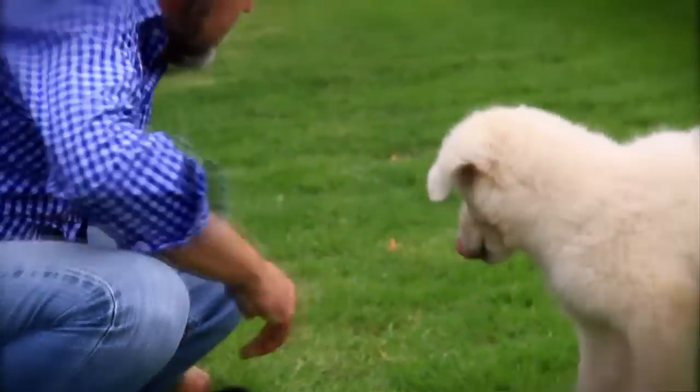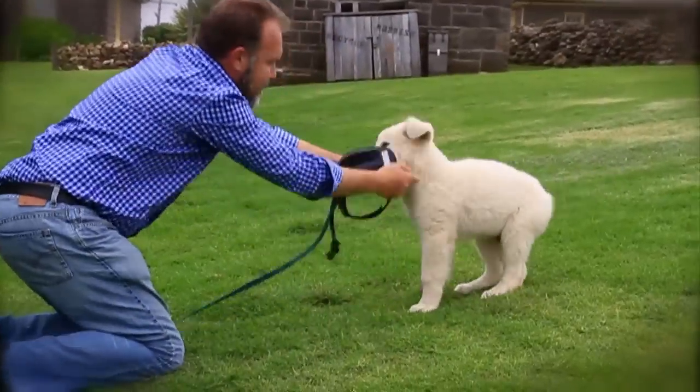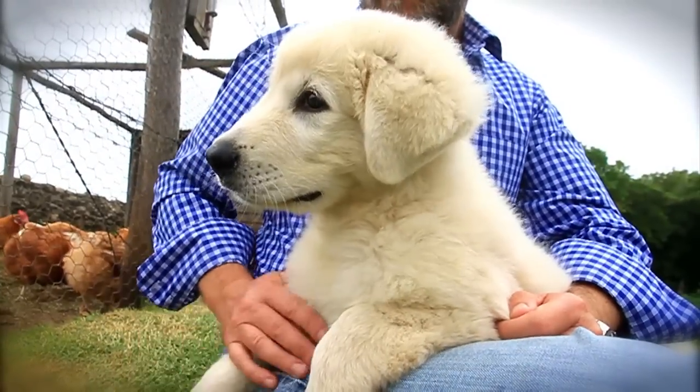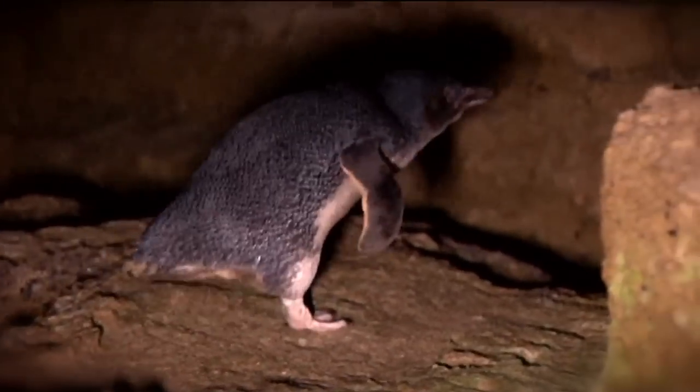It might not be the most obvious idea. Like anything involving penguins, dogs, people, islands, and water — you're never going to get it perfect. But it may very well be the cutest way we've heard of to protect some very special native Aussie animals.